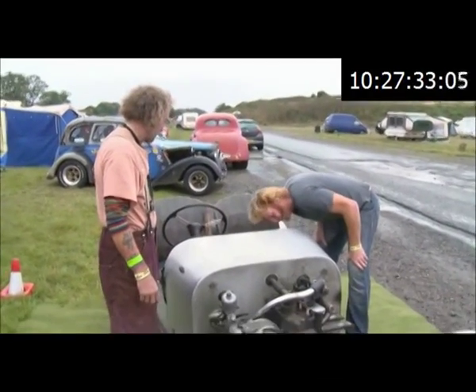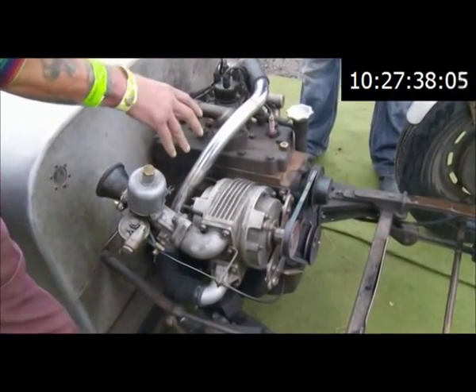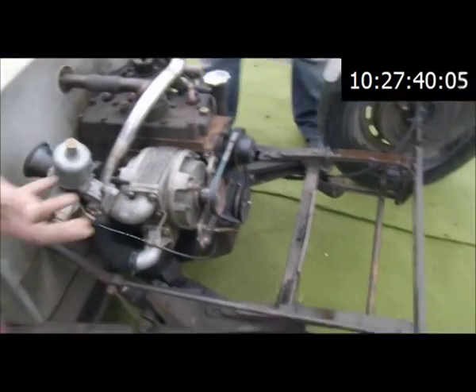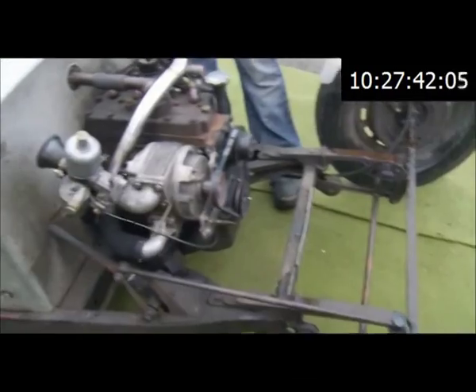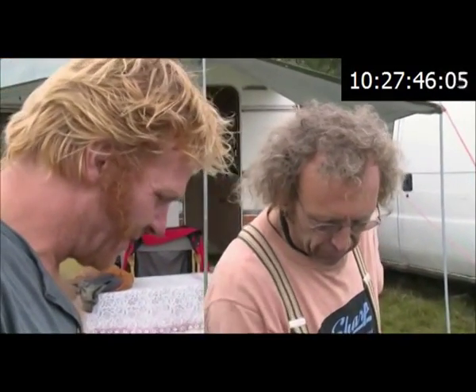The radiator is mounted where the passenger feet should normally be. It looks like it's off an old Ferguson tractor. I wanted front axle engine, and as soon as you put a radiator in here, you've lost that dramatic impact. Bits of it go back to the 1950s — the chassis is a 1954 Pop.